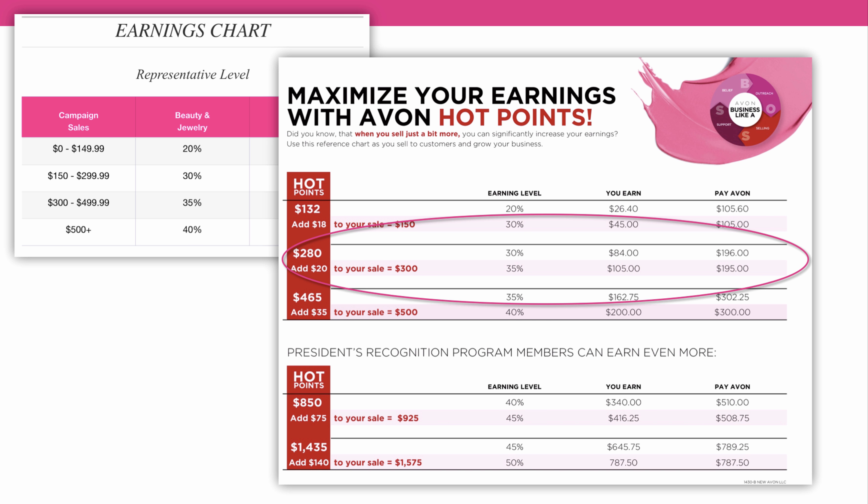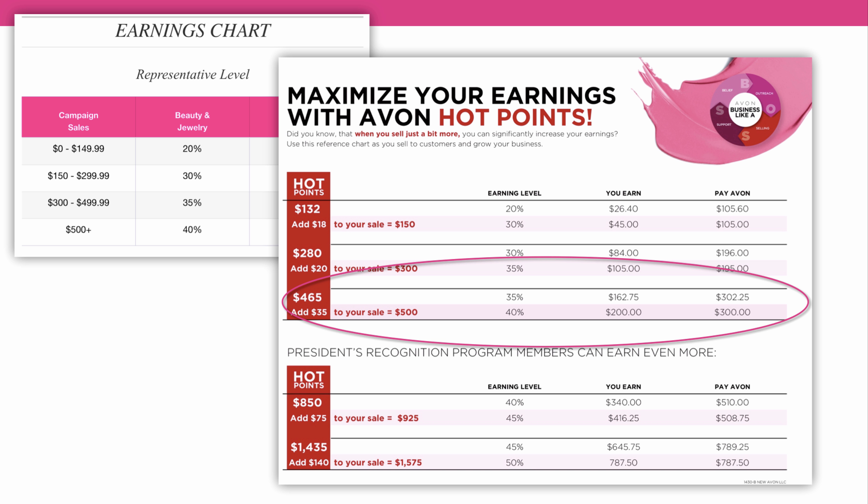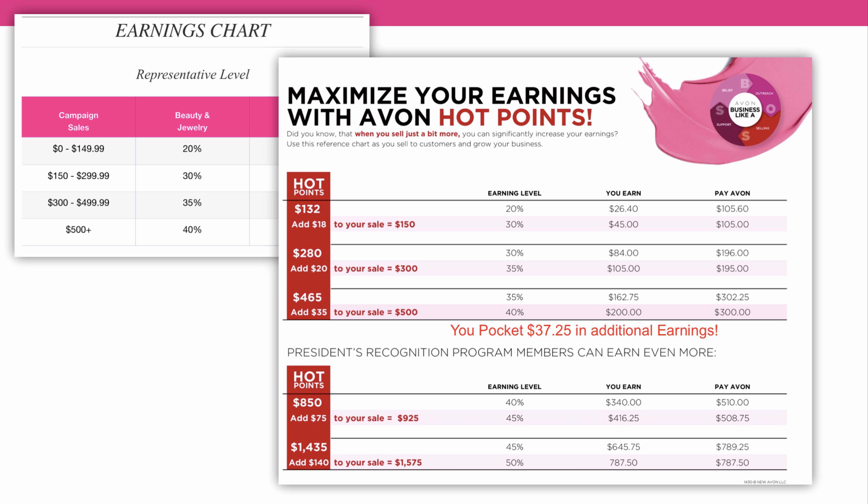So you pocket an additional $18.60 in additional earnings. When you sell $280, you're at the 30% earnings level and you'll make $84.00. But if you add just $20.00 to your order and bump it up to $300.00, that bumps your earnings up to $105.00. So for just adding $20.00 to your order, you just pocketed an additional $21.00. At the next level, with a $465.00 order you're at 35% and you will earn $162.75. But if you add just $35.00 to reach a $500.00 order, that bumps you up to the 40% earnings level and you'll make $200.00 — an additional $37.25 in additional earnings.